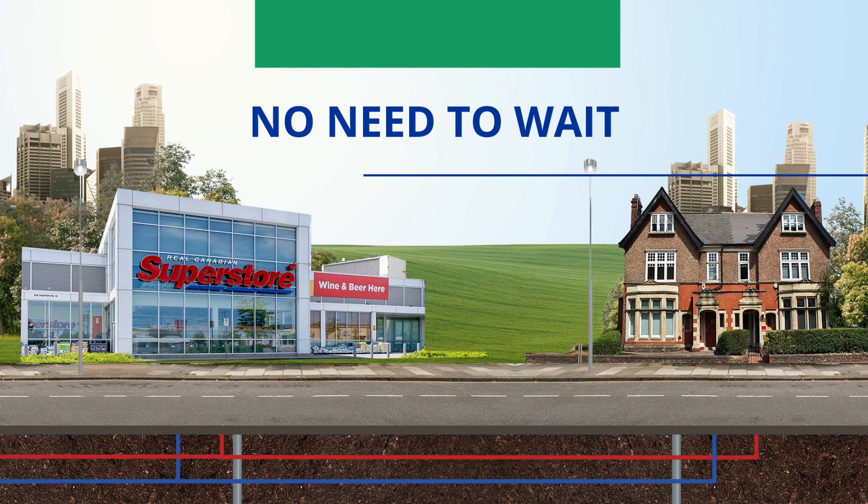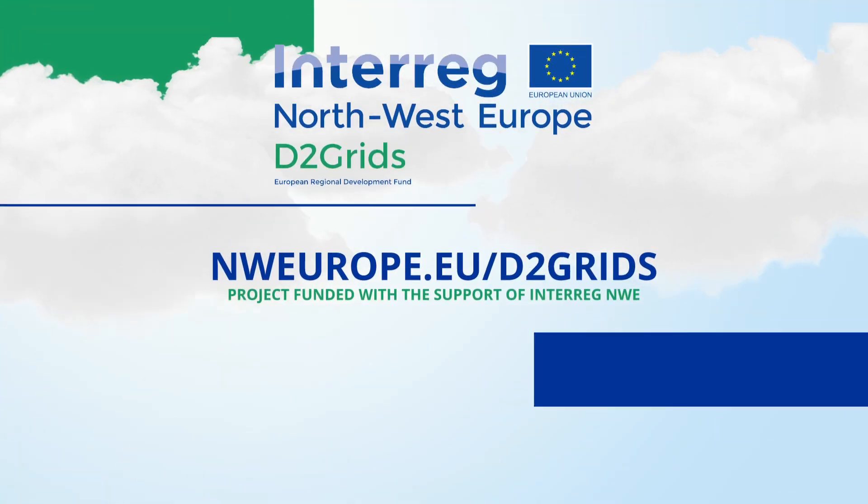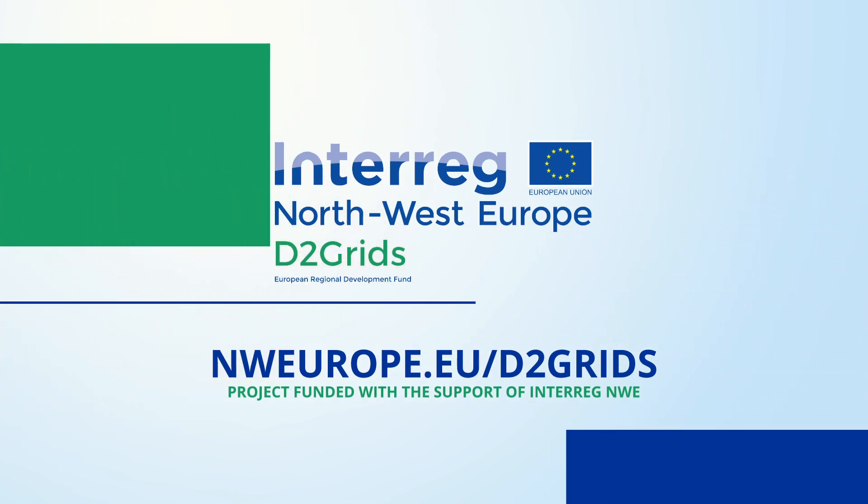And lastly, there's no need to wait until 2050. You can start today. Simply visit nweurope.eu/d2grids.